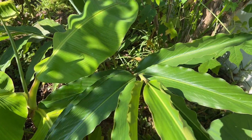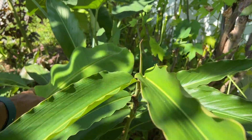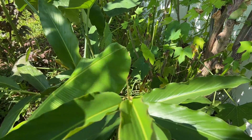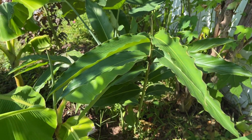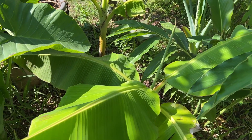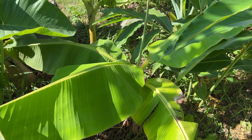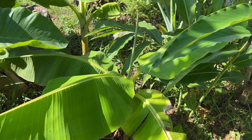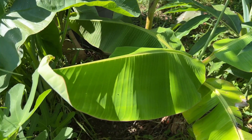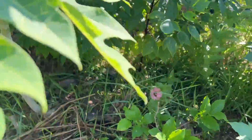Then we have a torch ginger right here — it's put on a lot of growth this year, whereas last year the growth was small. Right beside the torch ginger we have two plantains that seem to grow very slow. I don't know why — I had a lot of compost but they just grow so slow. I'm going to be very patient with these plantains.